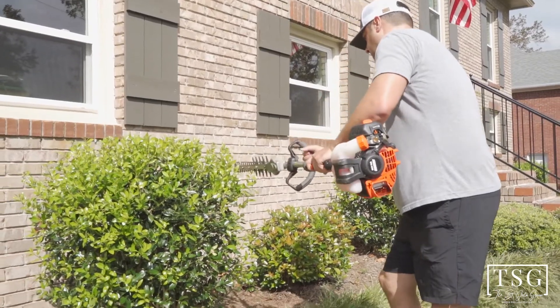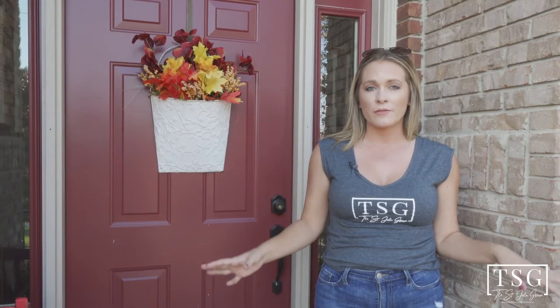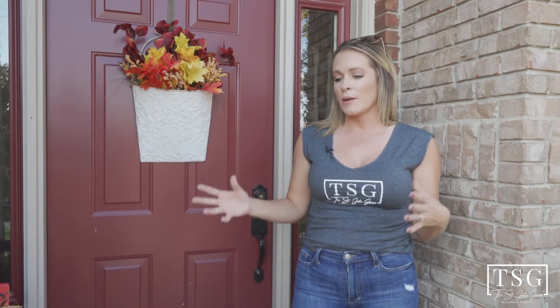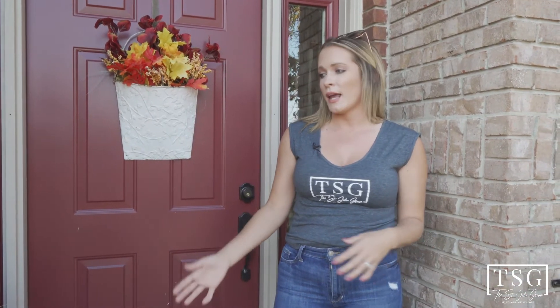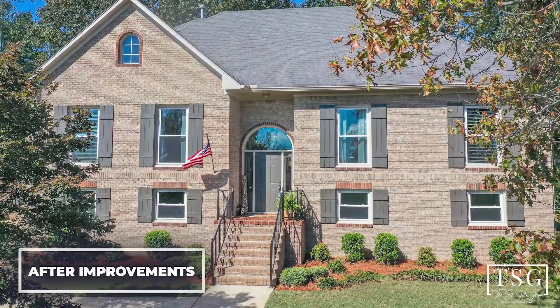We really want to make sure that that curb appeal pops from the street — that is number one. To really finish that look, we're going to update the paint on this door here to go with the shutters and the full style, so it's a full, complete look. We're also going to clear off the porch here and make it very clean and open, and we're going to do some updated planters with some really pretty plants.